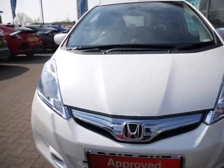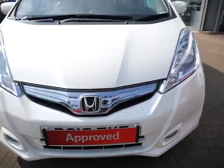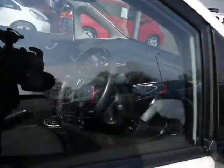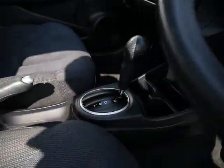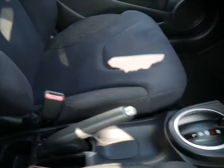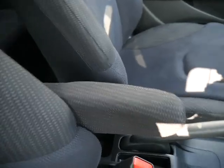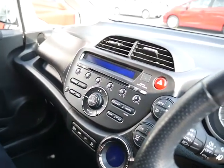You've got halogen headlights and halogen daytime running lights. Pop around to the driver's side — you've got your gearbox here, traditional handbrake, and an armrest for those of you who like to rest your arms.